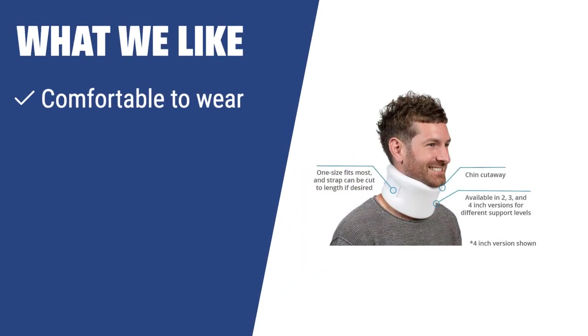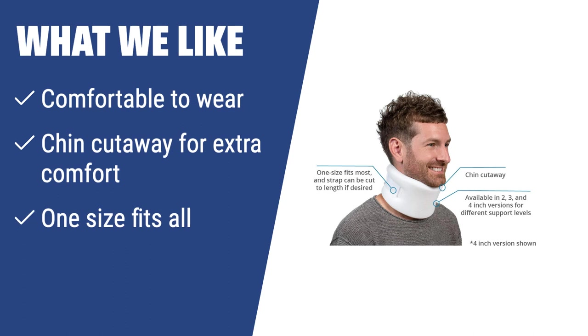What we like: If you're in need of comfortable cervical spine support that fits all neck sizes, you should consider the FitPro FP10003. Whether it's for pain relief or posture improvement, this brace offers convenience and adjustability, and its one-size-fits-all feature makes it suitable for a wide range of users.